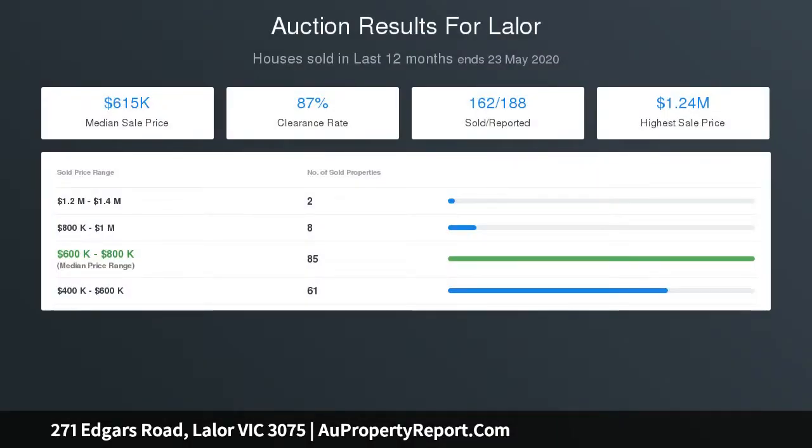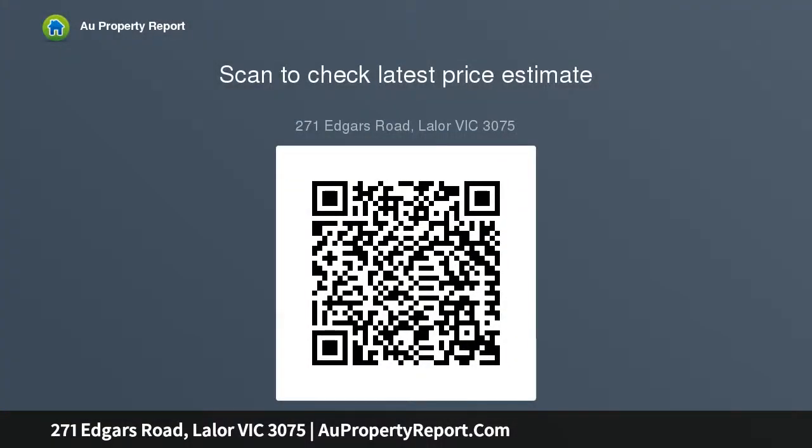Perfectly positioned in the ever-popular Leyla, within close proximity to Epping Plaza, Northern Hospital, shops, schools, track facilities, bus stop right outside your door, public transport and easy access to the Ring Road.